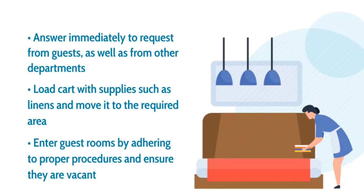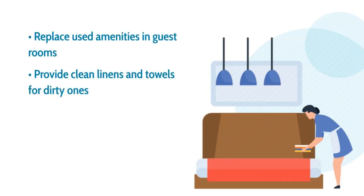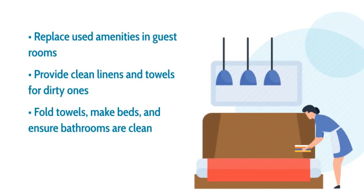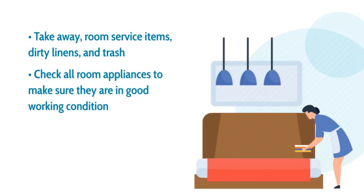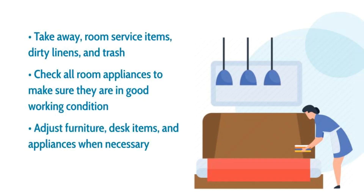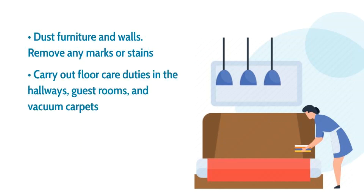Replace used amenities in guests' rooms. Provide clean linens and towels for dirty ones. Fold towels, make beds, and ensure bathrooms are clean. Take away room service items, dirty linens, and trash. Check all room appliances to make sure they are in good working condition. Adjust furniture, desk items, and appliances when necessary. Dust furniture and walls, remove any marks or stains. Carry out floor care duties in the hallways, guests' rooms, and vacuum carpets.